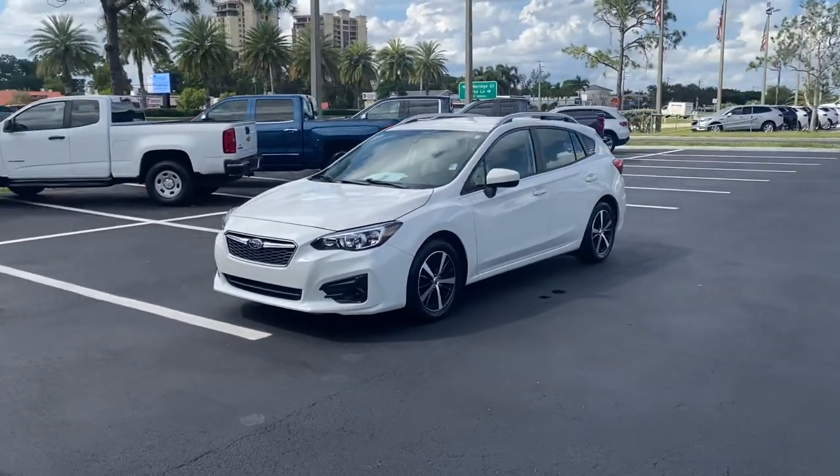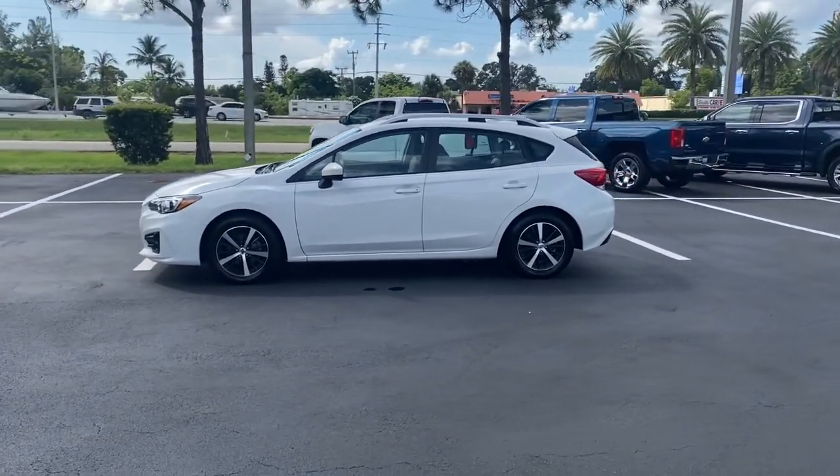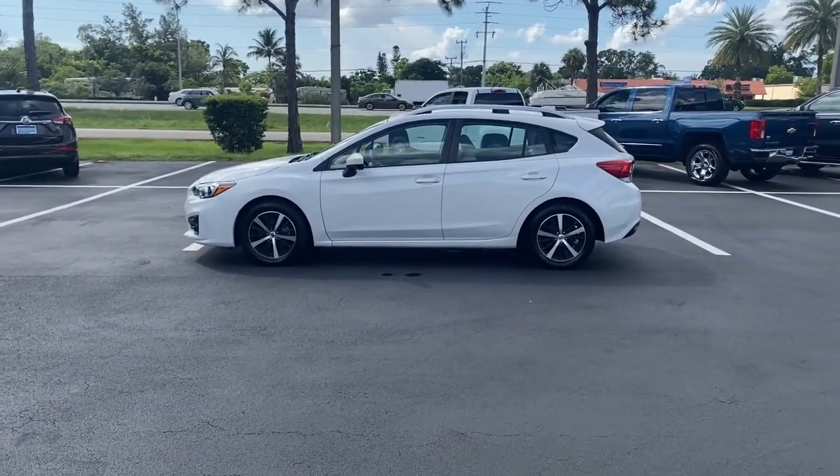This nimble Impreza offers a comfortable, smooth ride, advanced safety tech, all-wheel drive capability, and a refined interior, all at a surprisingly affordable price.